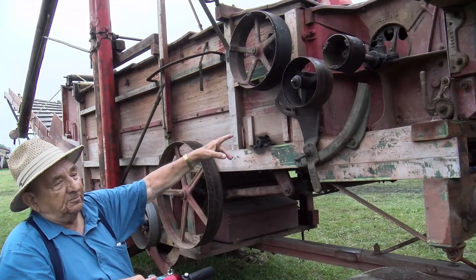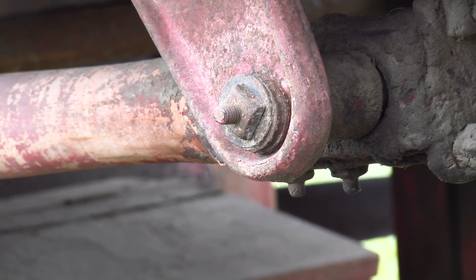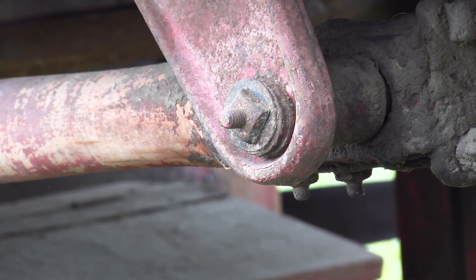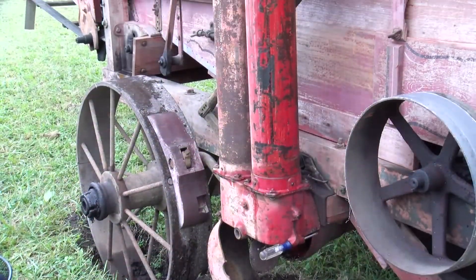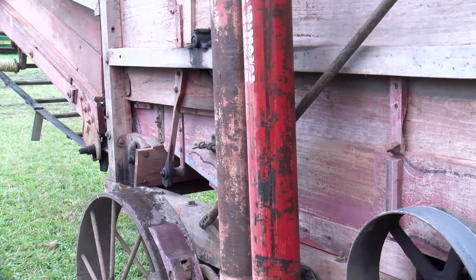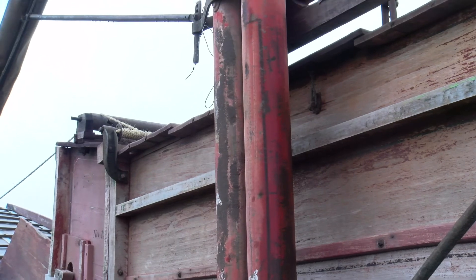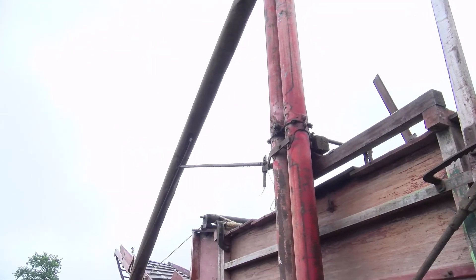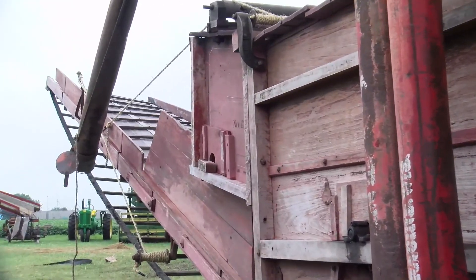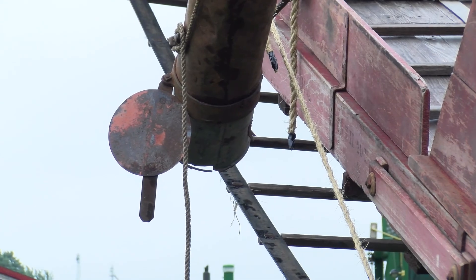There are belt pulleys that go around different pulleys, and the size of the pulley determines the speed of whatever it's powering. This is the shaker arm that shakes the grain underneath. Inside these tubes is a chain that holds little paddles, and as the threshed grain comes across from underneath the screen, those paddles pick it up, carry it clear to the top, and then it empties into this long spout, which delivers the grain to the sack or to the wagon.